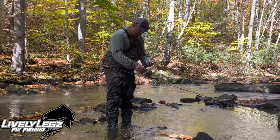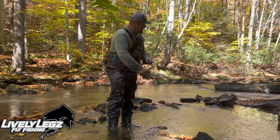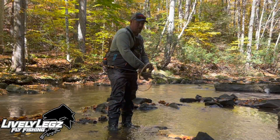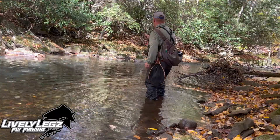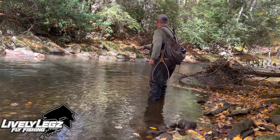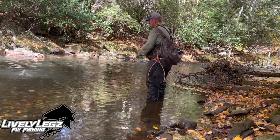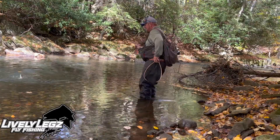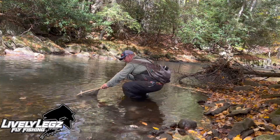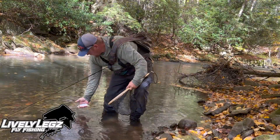You can tell it's fall. The bright colors are starting to work again. I think it's going to be a good fall fishery this year. Beautiful wild brown — there he goes.